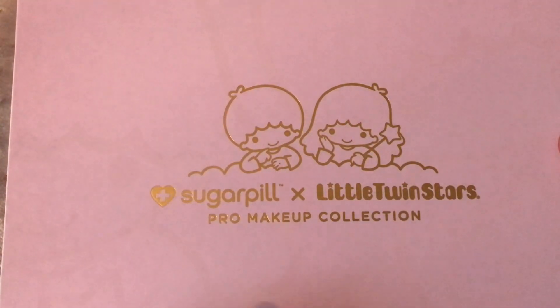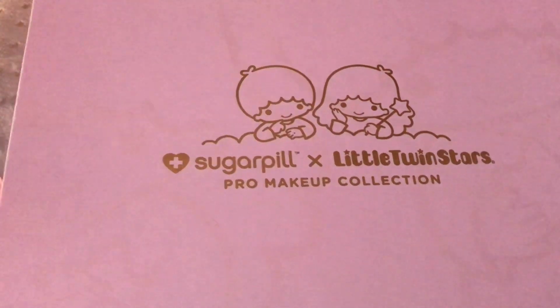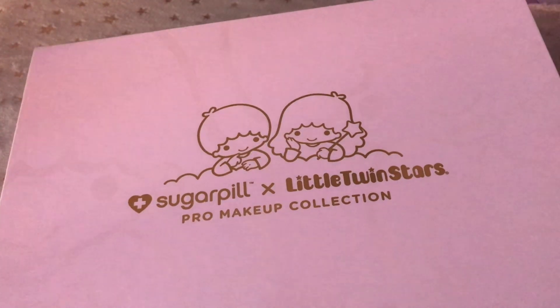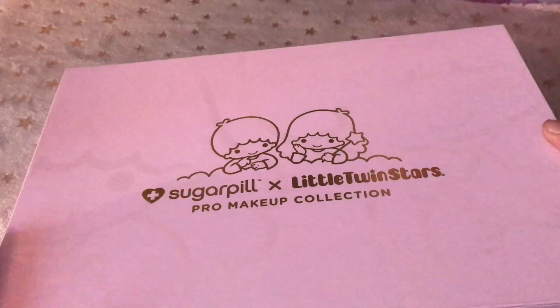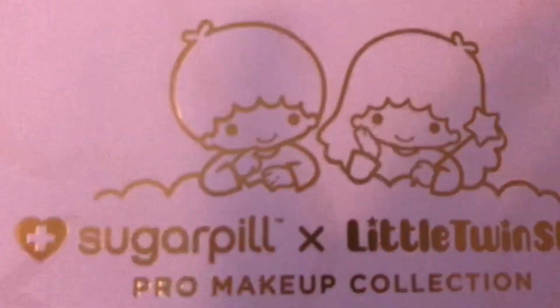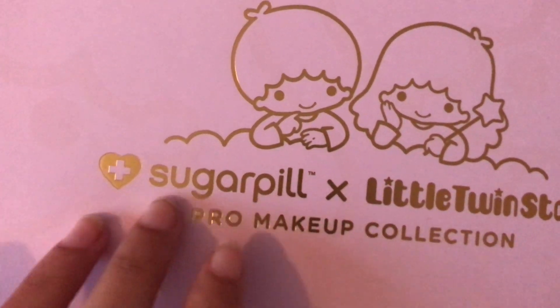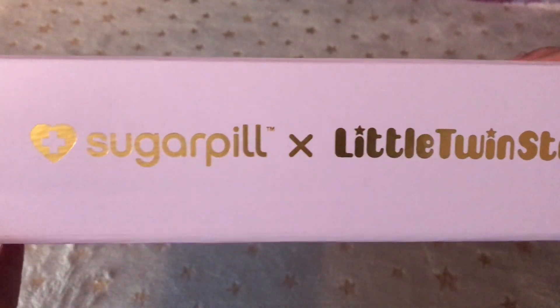It has this beautiful pastel purple colour, and it's hard to see with the naked eye — but also hard to see on camera. You can see the outlines of Lala here and Kiki on the other side in like this raised, rubberised, shiny material. Up front we have the twins, Kiki and Lala. And this is kind of like embossed, texturised gold. On the back we just have that same shine. And on the side we have some more lettering. It's just very sweet, and the sides are bare.